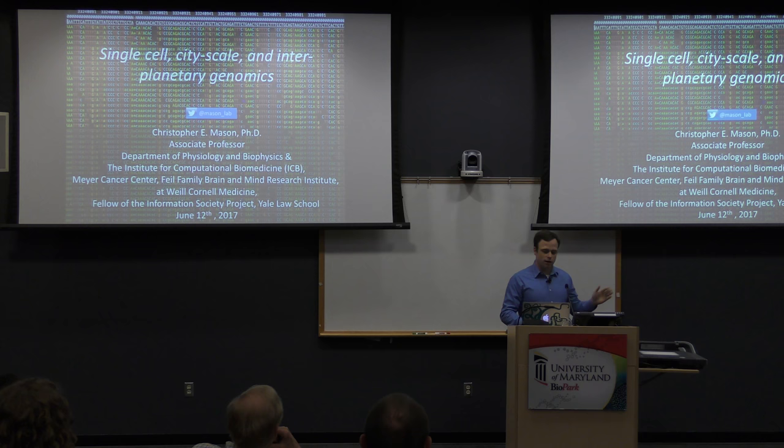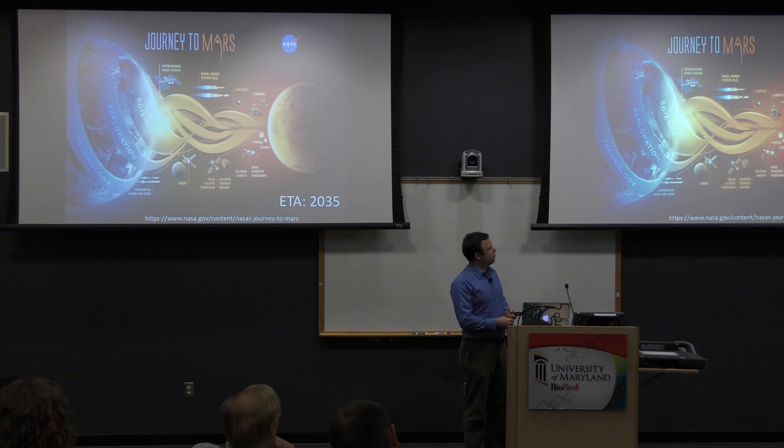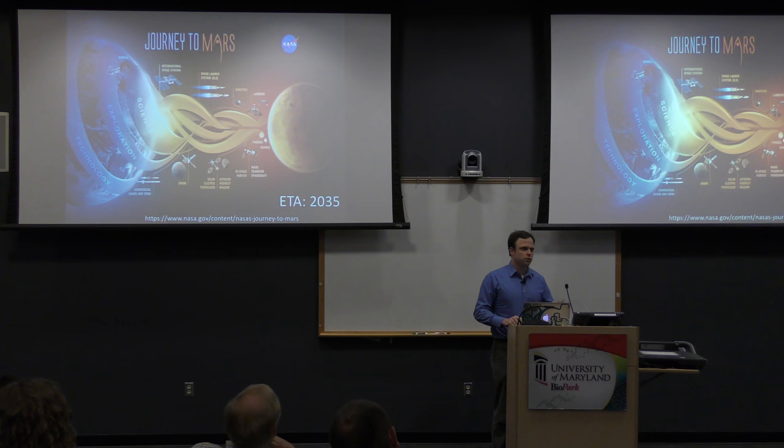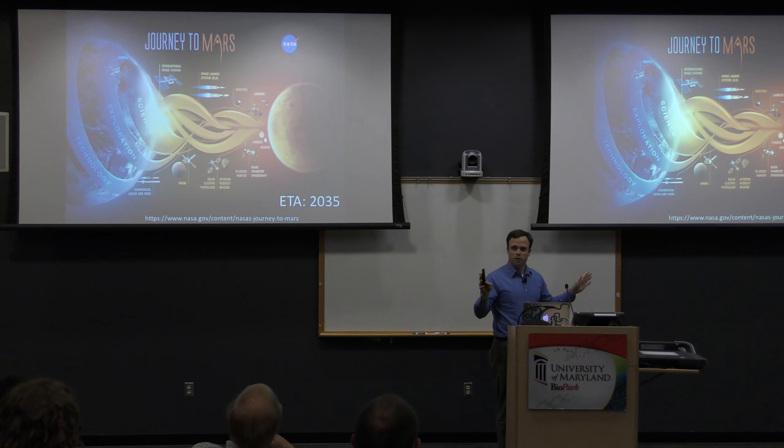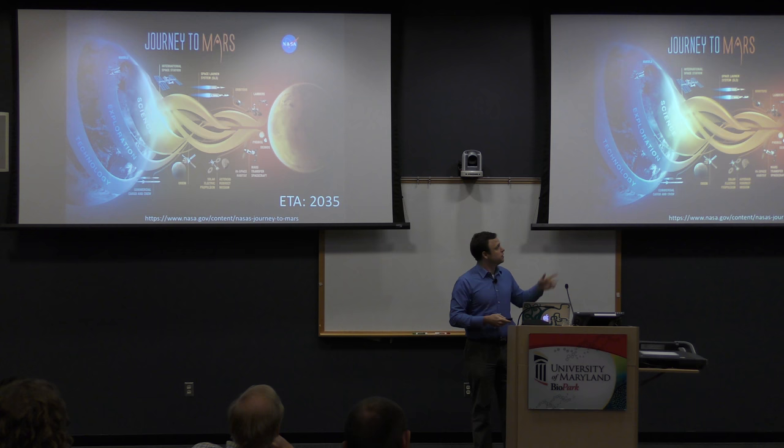The reason I want to take you there is to describe our contribution to a really long-term vision for what NASA is thinking about — putting boots on Mars by the year 2033 or 2035, depending on orbital mechanics. This is their goal: to have people go to Mars and potentially begin to settle the planet. I'll tell you about some of the things we're doing to understand what happens to the body in space, and think about the technologies and ways to get there.